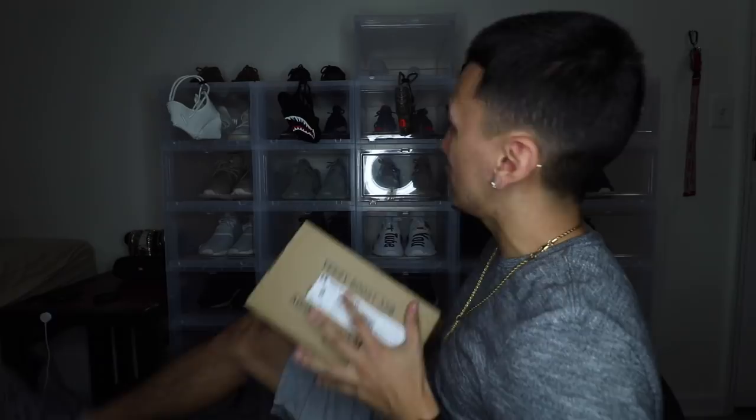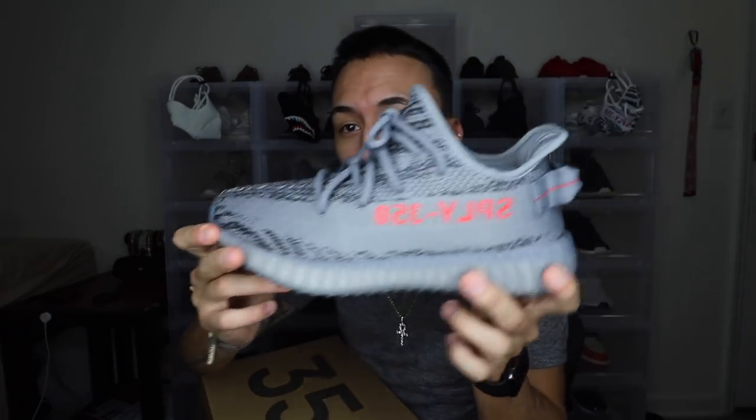I do have a desktop pair here and then I have my pair on my feet right now. It is basically the opposite — not technically the opposite of the Beluga 1.0, but they just switched it up a little bit. Anyways, going on to the review — the box is pretty simple, it's a regular 350 boost box, nothing too crazy.